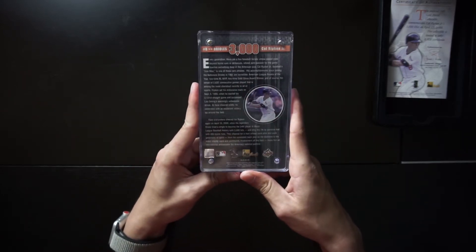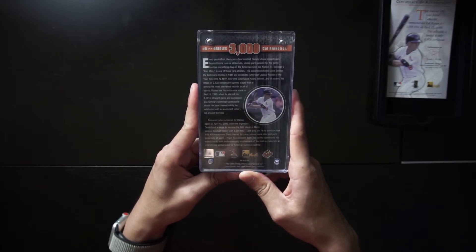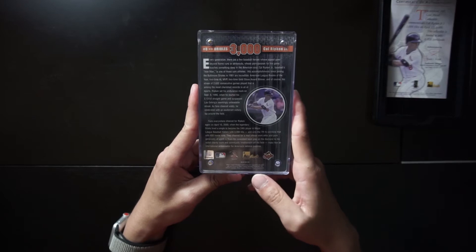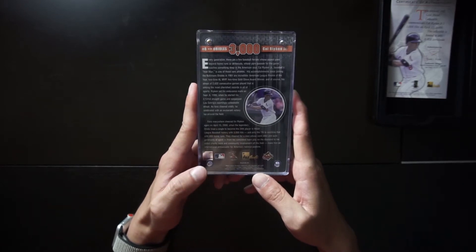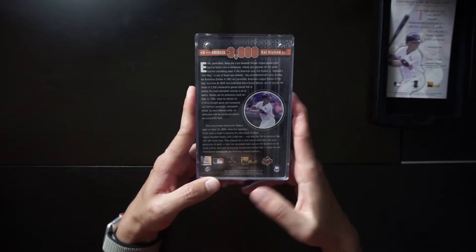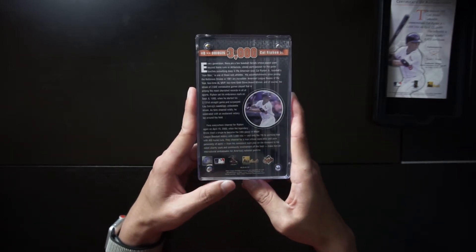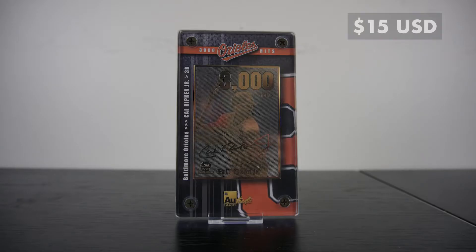On the back we see a little story about Cal Ripken Jr. and his 3,000 hits. We also have the symbol for Major League Baseball so you know it's authentic, the Orioles logo, and also the company that made this — Authentic Images — and the Players Association for MLB. This Cal Ripken card is worth $15.